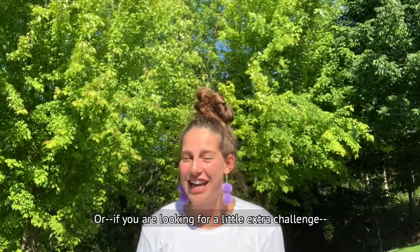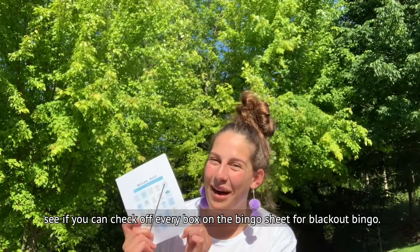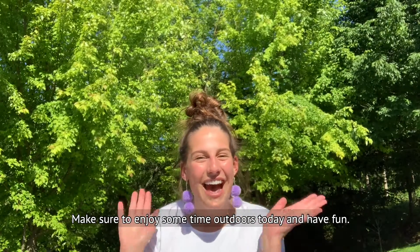Or, if you're looking for a little extra challenge, see if you can check off every box on the Bingo Square for Blackout Bingo. Make sure to enjoy some time outdoors today and have fun!